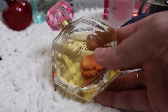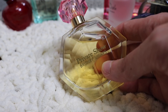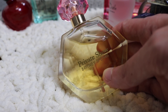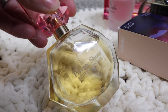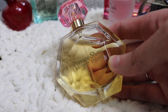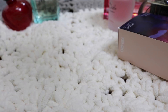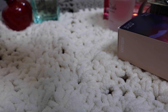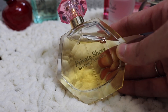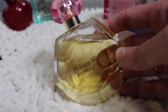Next one is Britney Spears Private Show. I just wore this to bed the other night and right after I sprayed it on, my husband was like, 'Oh my gosh, you smell amazing.' He's super easy to please when it comes to fragrance, especially celebrity perfumes — he loves celebrity fragrances on me. He's a simple man. This has a beautiful, very sweet, toned-down coffee note in it. I just love it. It's such a good celebrity fragrance.